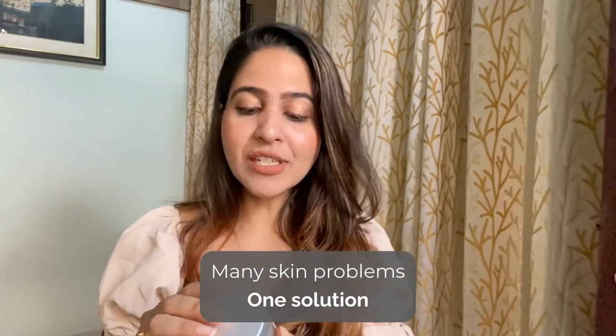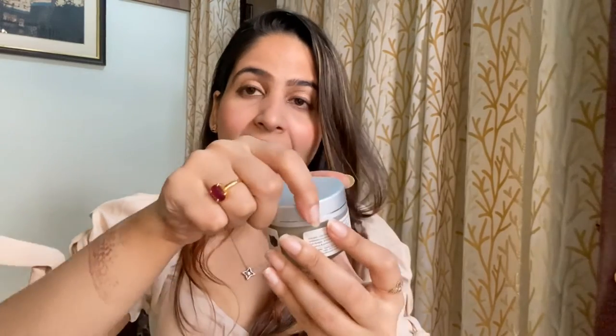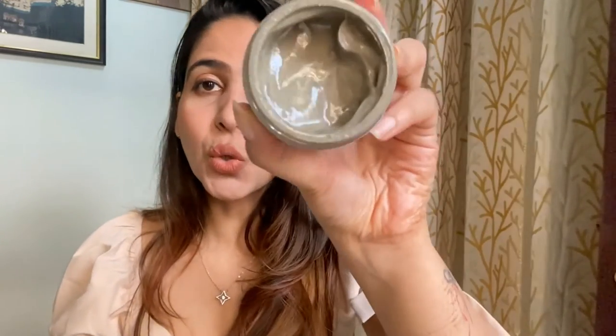We are talking about the Shubhr volcanic clay mask. This is how the mask looks, and this is one of the most amazing masks I've ever tried. I'm going to give you a closer look and open the solution — it's quite consistent and the smell is super amazing.